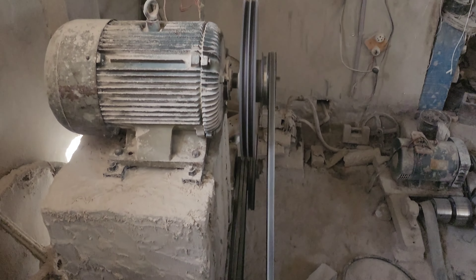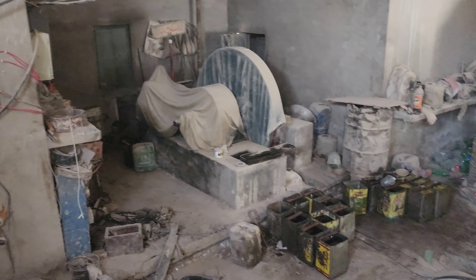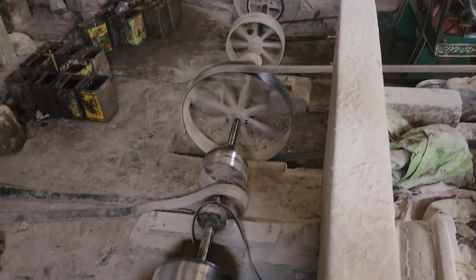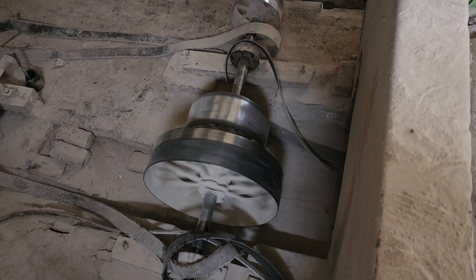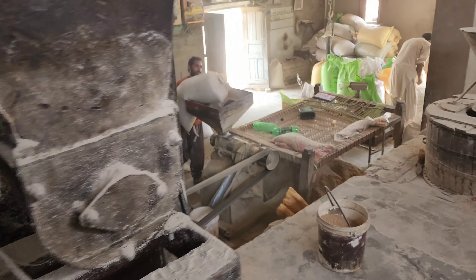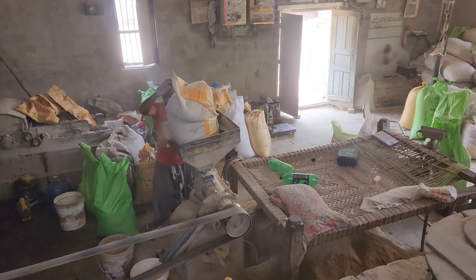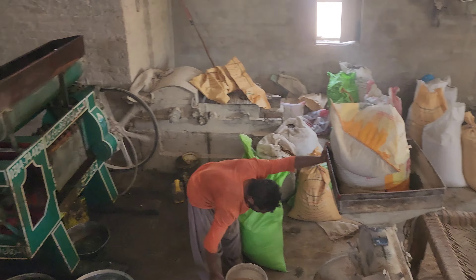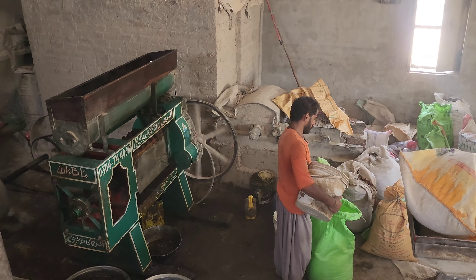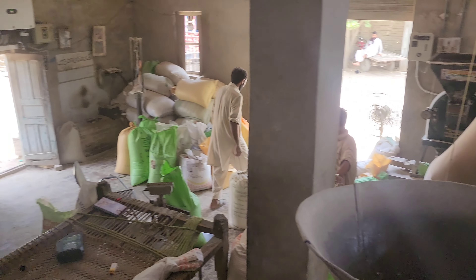کتنے زیادہ بیلٹ لگے ہوئے ہیں! اور وہ سامنے ایک بہت بڑا پرانا ڈیزل سے چلنے والا انجن بھی ہے مگر اب اس سے کام نہیں لیا جاتا کیونکہ جدید موٹر لگا دی ہے۔ اس وقت تین مشینیں چل رہی ہیں: ایک سرسو کا تیل نکالنے والی، ایک گندم صاف کرنے والی، اور تیسری آٹا چکی۔